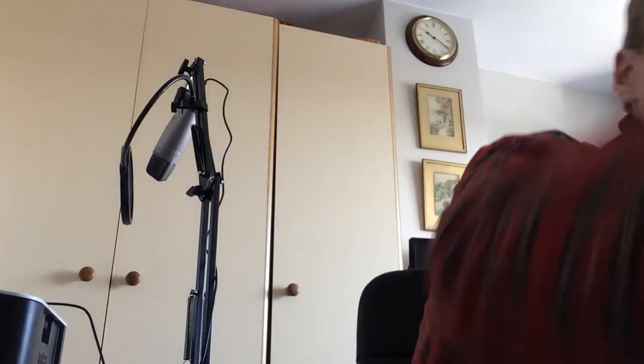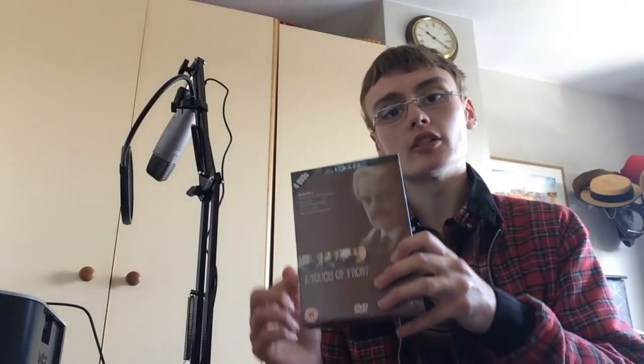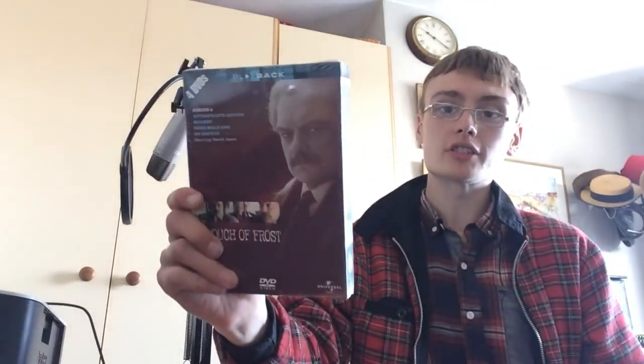The final bit of media is A Touch of Frost Series 3 — brand new and sealed. It's going for around 24 quid Merchant Fulfilled, so hopefully I'll get about £25 to £30 on that one. Paid two quid for it, so happy with that. I'm really happy to have got some sealed media this weekend because I need Amazon items — I keep saying it, but I do.